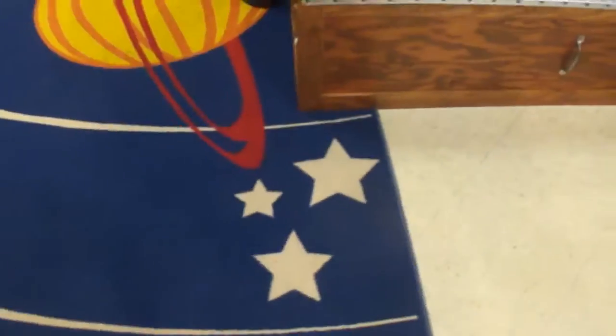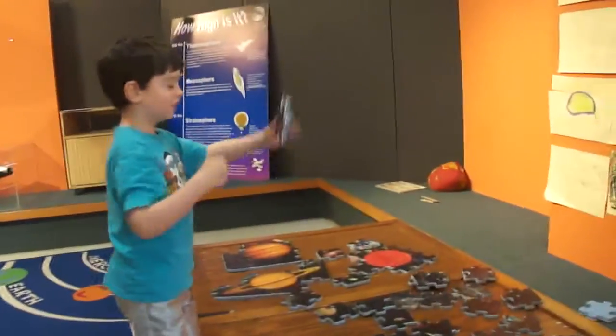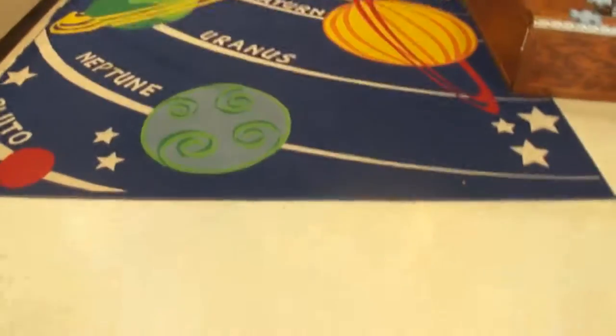Hi everyone, it's Paula and today I'm going to show you the rug in the Ralph's Island. And that's the center. You're like Wreck-It Ralph or something. Anyway, so it's a really cool rug I think.